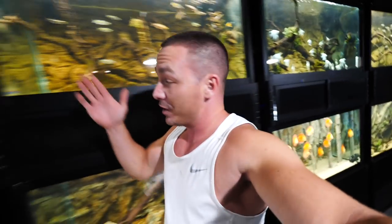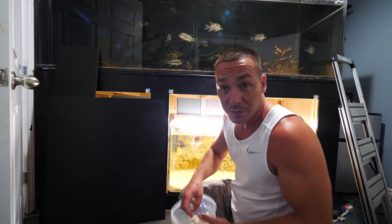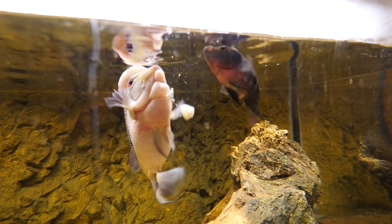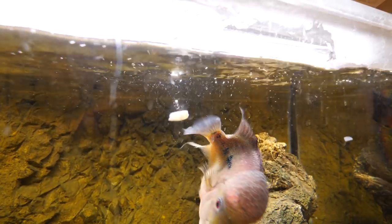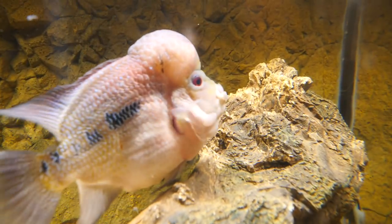It was a pretty long day. We got the filter completed, set up and running, but before we jump into that I was hoping you guys wouldn't mind if we feed all the fish here first. I guess we should feed Frank first. Frank's got his mouth full. Francine takes it and runs.